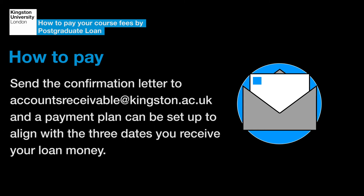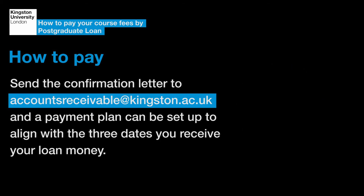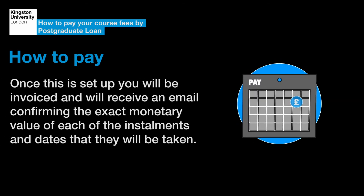Send the confirmation letter to accounts receivable at kingston.ac.uk and a payment plan can be set up to align with the three dates you receive your loan money. Once this is set up, you will be invoiced and will receive an email confirming the exact monetary value of each of the instalments and the dates that they will be taken.